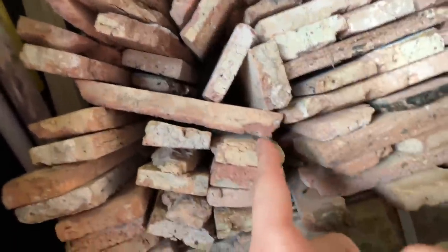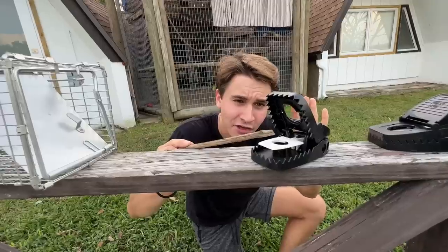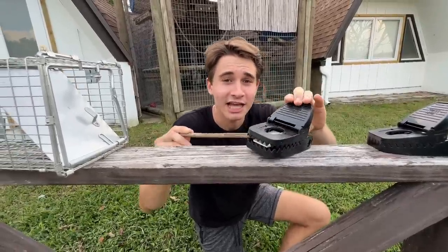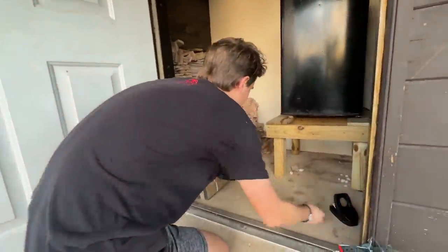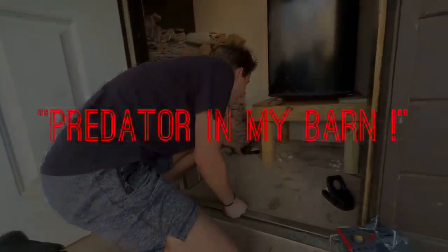Yesterday morning, I found evidence of some kind of a creature living inside of my barn. Little rats and mice could fit all in between. The trap is going to snap shut. It's going to catch that rat. I'm going to put one right here on the floor, right here, and then one over in this back corner.